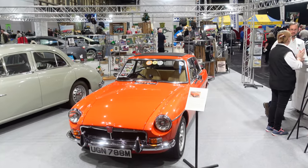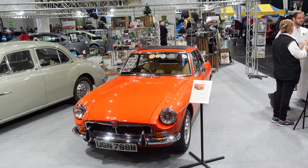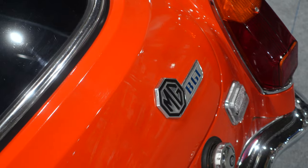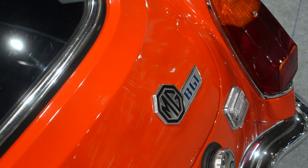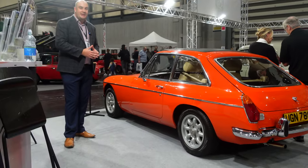Moving around to the front of the MG Car Club's main stand here at the NEC Classic Motor Show, we start with another wonderful MGB GT in blaze orange from 1973 — a little bit later on in the MGB story, and all part of those amazing 60th anniversary celebrations the club has been enjoying throughout 2022.